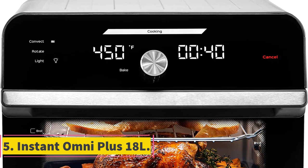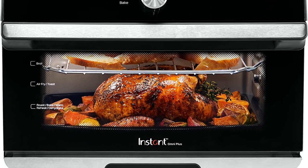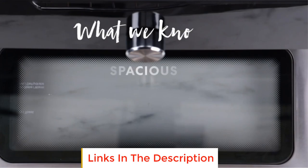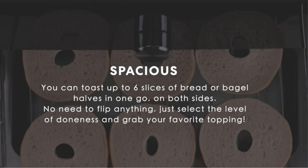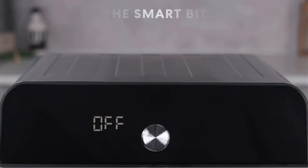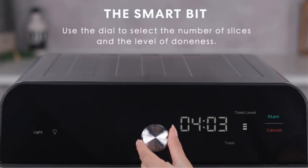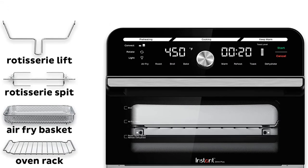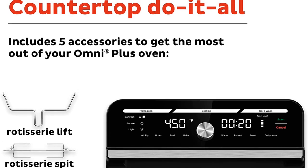Number 5: Instant Omni Plus 18L. On top of your standard bake, broil, roast, toast, warm, and reheat, the Instant Pot Omni Plus Air Fryer Toaster Oven offers a dehydration feature that is perfect for drying fruit or making jerky, as well as complete air-frying capabilities. It also has a convection fan that allows you to cook excellent rotisserie-style chicken. Big enough to hold an entire chicken, it even comes with the rotisserie spit and forks you need to do it right. In addition, you can expect an enamel baking tray, stainless steel oven rack, air fry basket, and a lift tool.